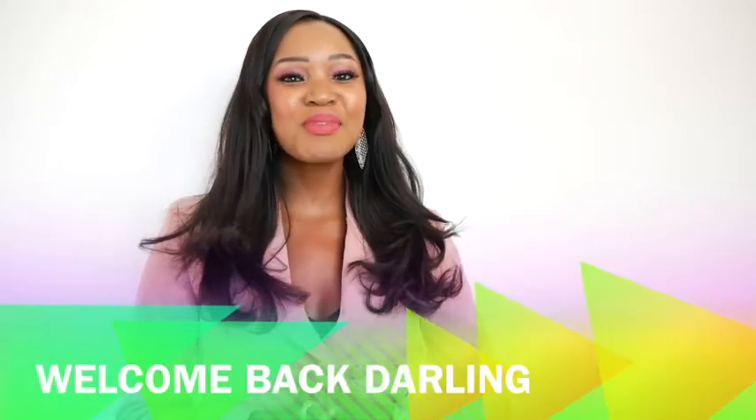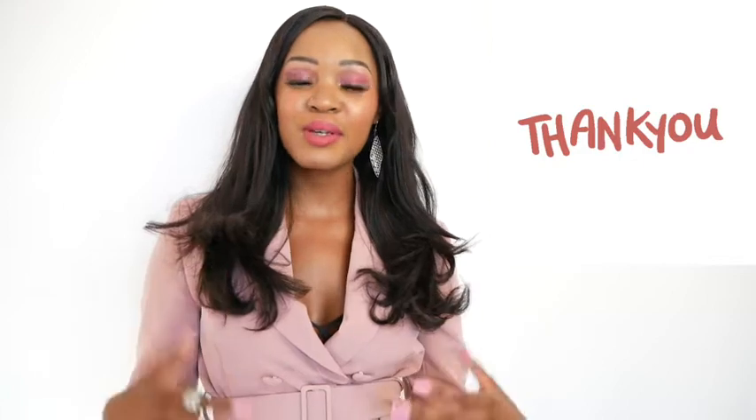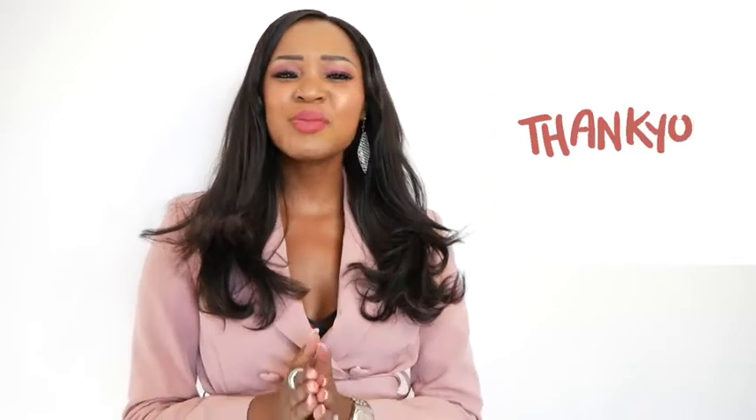Hi my lovelies! Welcome back to another exciting episode with me, Glampay. I just want to say thank you so much for all the support — thank you to my subscribers new and old, and especially shout out to you for investing in your style journey and for choosing me to be a part of it. I really appreciate that so much. All right, let's get started.